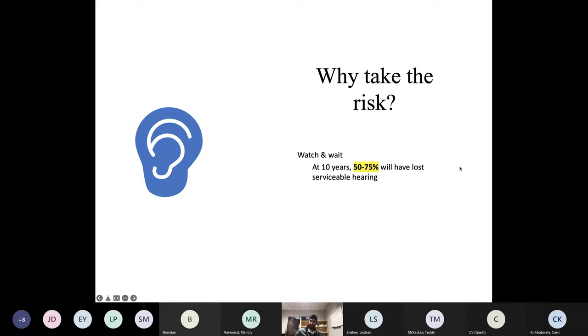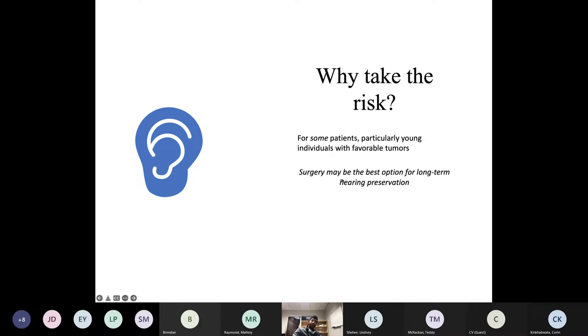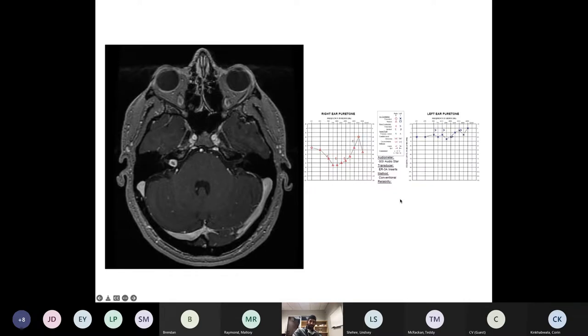If you watch and wait, by 10 years probably 50–75% of patients who start with serviceable hearing will have lost it. That's the majority. For a young patient who has the misfortune of having a tumor but still has good hearing, what's the best strategy for long-term preservation? In some cases, depending on the tumor configuration and hearing quality, surgery may be the best option for long-term hearing preservation.